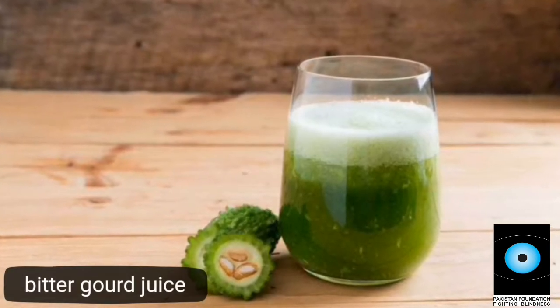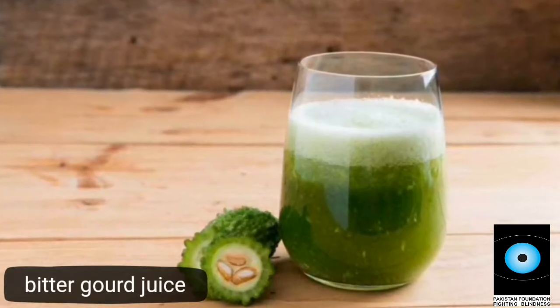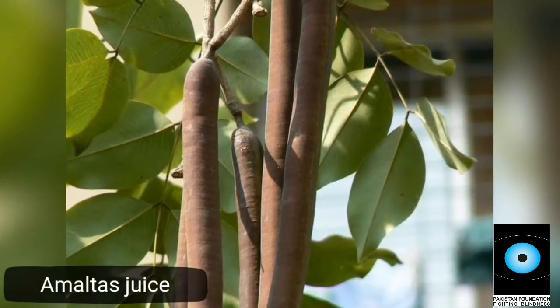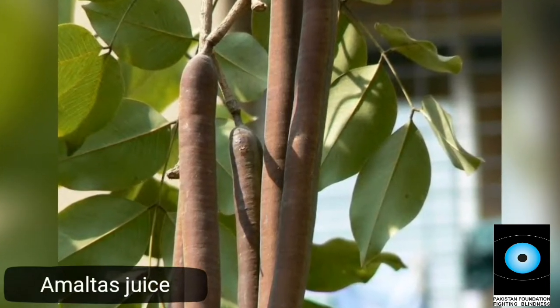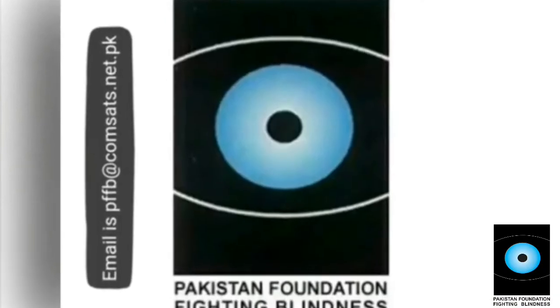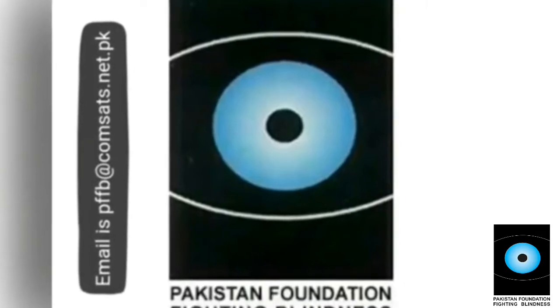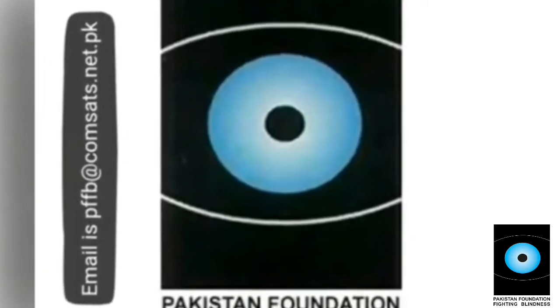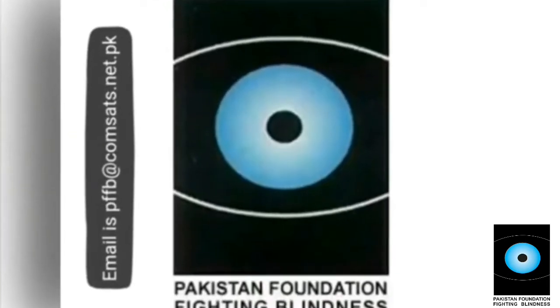In addition, bitter gourd juice and almond juice help to remove toxins from the body. All these natural foods fulfill the requirements of vitamin C and essential nutrients.